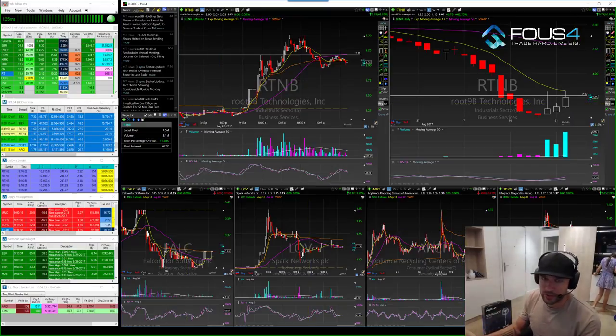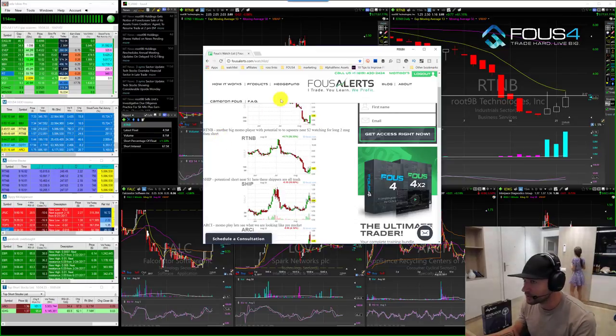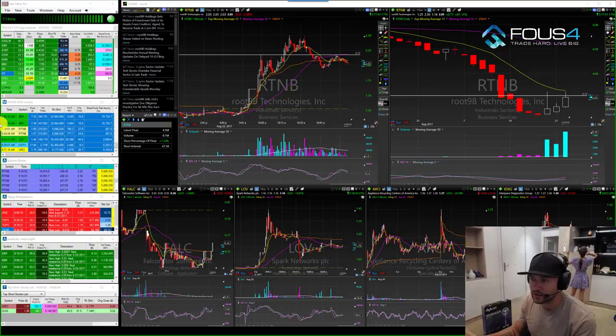A lot of stock trading is all about preparation. As you can see, I put this on the watch list last night. RTNB — I said another big momentum player with potential to squeeze near $2 per share. Watching long for a move to $2, and then potential short for the over-under $2.